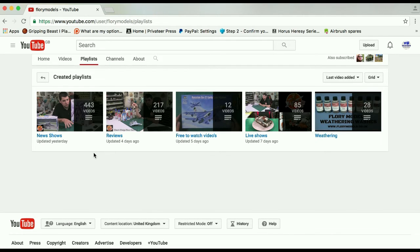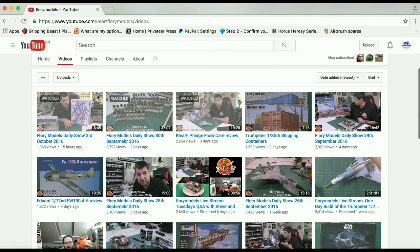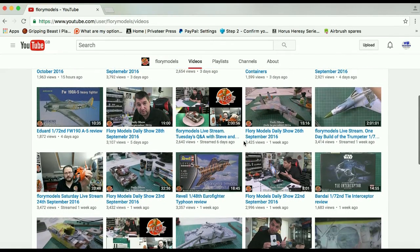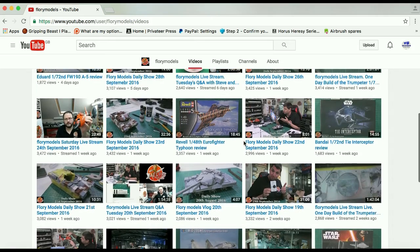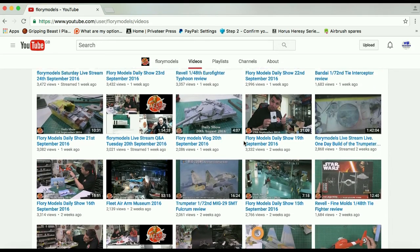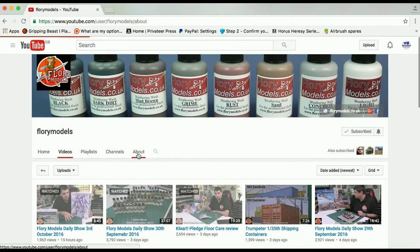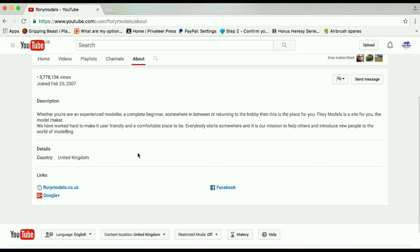They've got a store which I'll come on to, but they've got playlists, live shows, weathering, free-to-watch videos, reviews, news and all that kind of good stuff. There are daily shows, general chit-chat and lots of how-to videos.